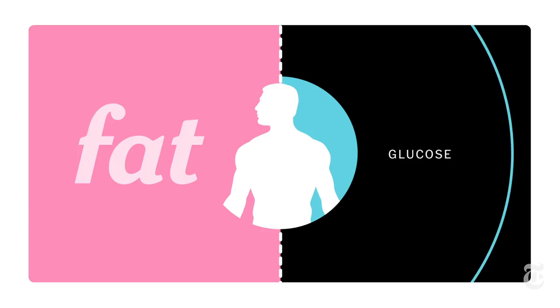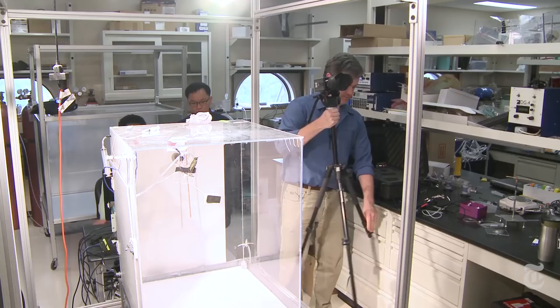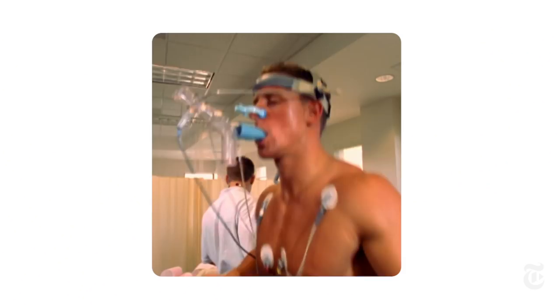But hummingbirds can essentially mainline nectar. In 15 minutes, their flight muscles are burning sugars that they have just swallowed. In order to study these birds, Welch trains them to hover and drink with their head in a mask that measures oxygen use. Their metabolic rate when hovering is pound for pound 10 times what an elite human athlete can achieve.